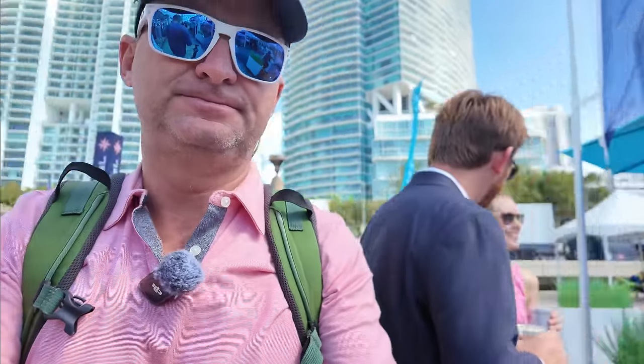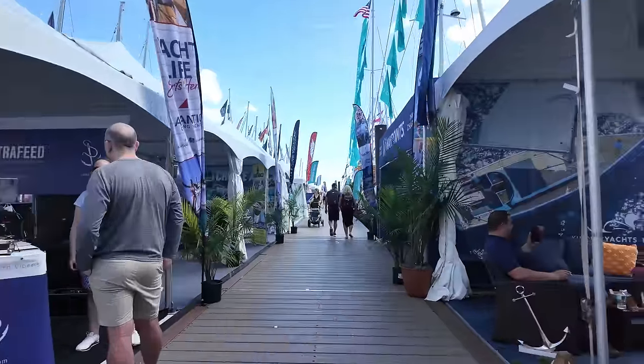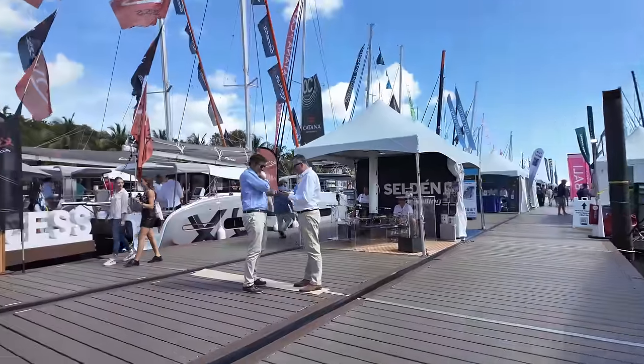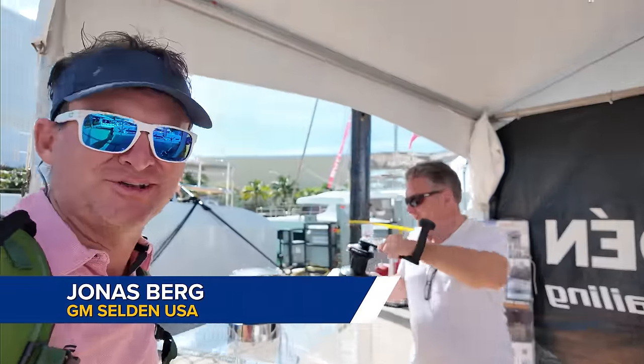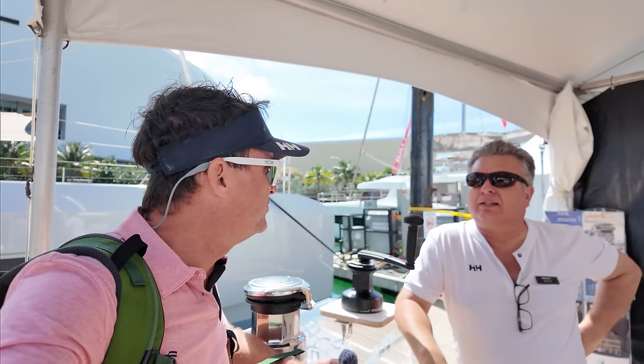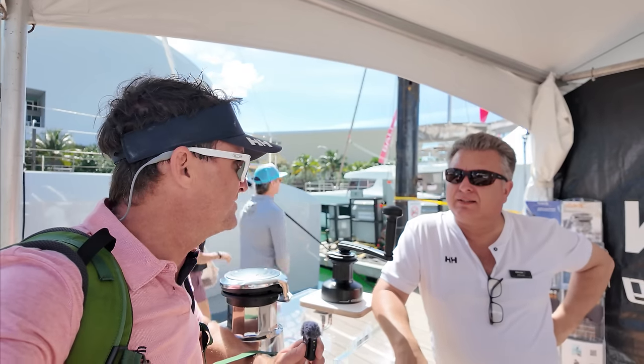Now I'm going to take you to some vendors with cool new tech. I'm going to start with Selden, who's doing the in-mast furling on my boat. I'm here at the Selden booth with Joe. You guys are doing all the rigging on my boat — the winches and everything. And probably the coolest thing you've got is the in-mast furling system.